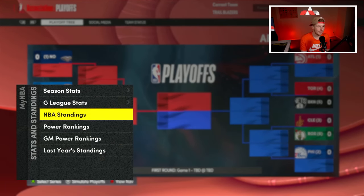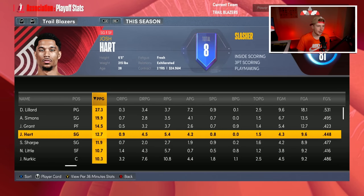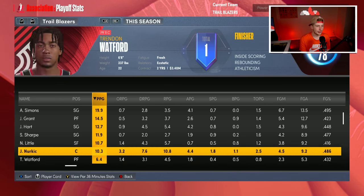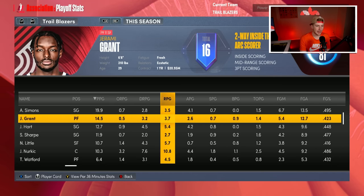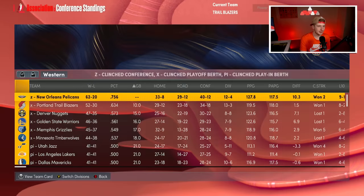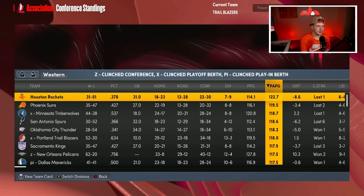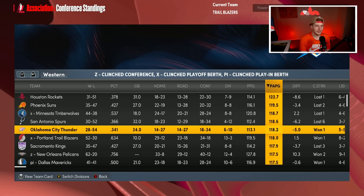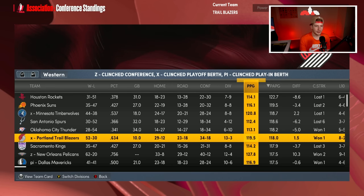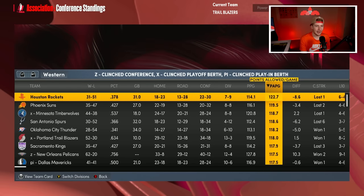We were the second-best team in the West, which is really promising. 27 points from Dame, 20 from Anthony Simons, 14.5 from Jerami Grant, 13 from Josh Hart, 12 from Shayden Sharp, 11 from Nasir Little, and 10 from Nurkic. Very promising outcome this season. Looking at the standings, our points allowed per game is still a pretty bad defense, but our offensive output is very high.